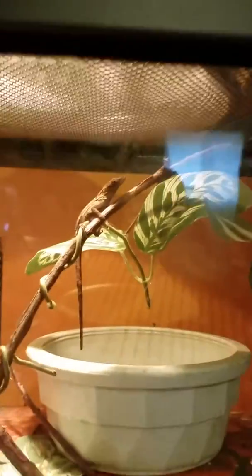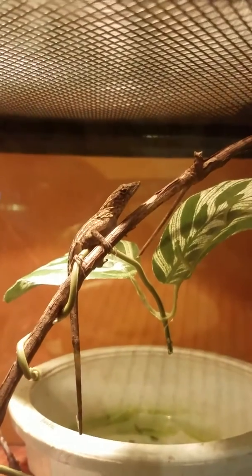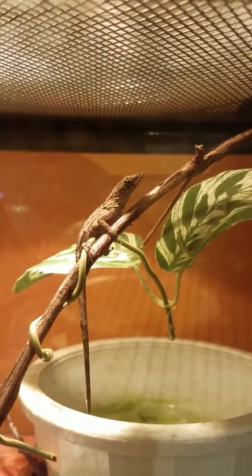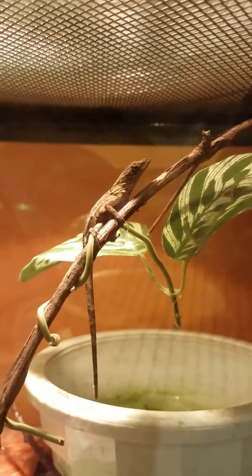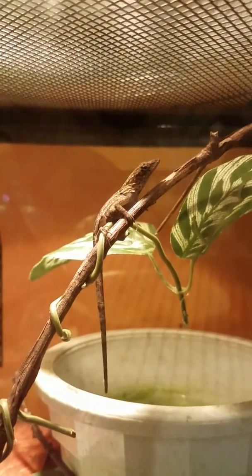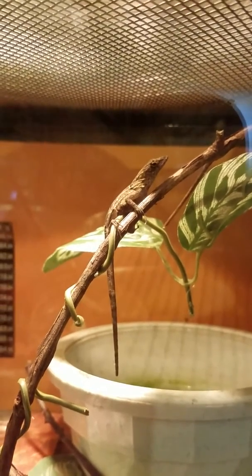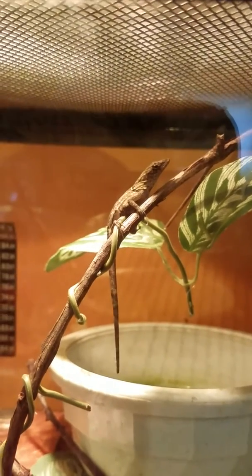Hello, I am AwesomeGamer2008. This week we will talk about my brown anole, or Bahama anole. We found out last week that it is a girl. Her name was Bahama Jo, but now it's Bahama Jane.